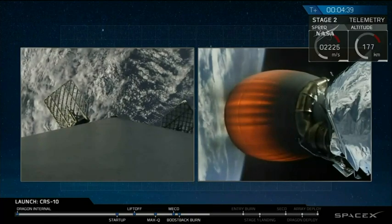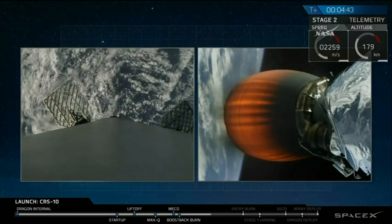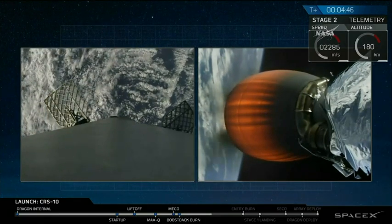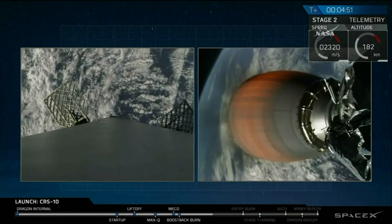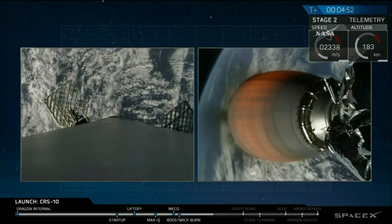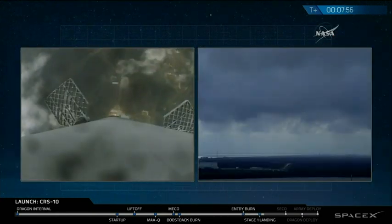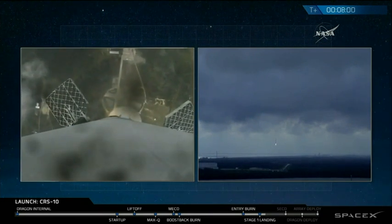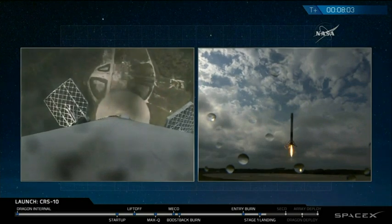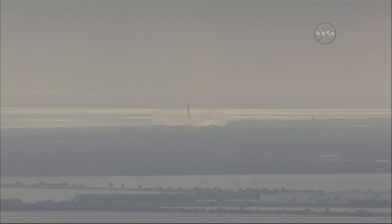Second stage continuing to burn well with the Dragon as the first stage continues its reentry. And there are the twin sonic booms. Landing legs out, deployed. Stage 1 touchdown confirmed.